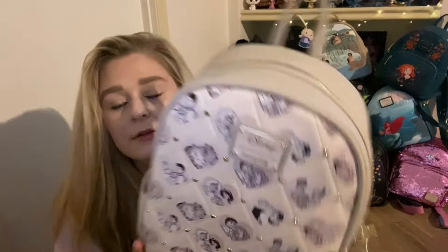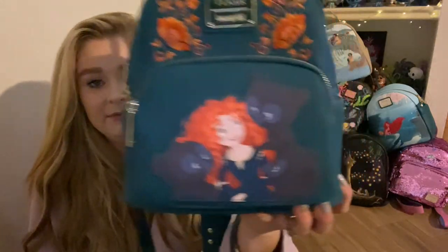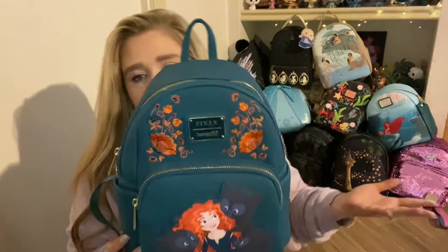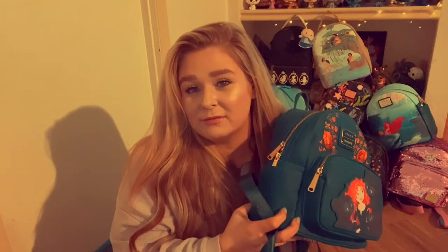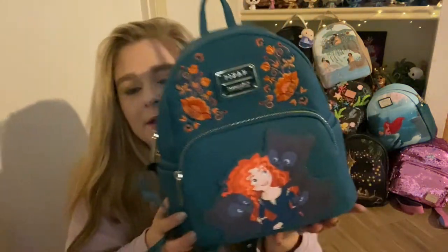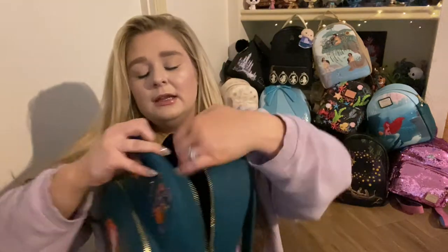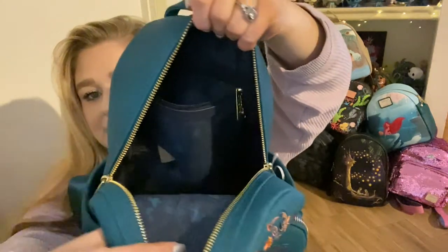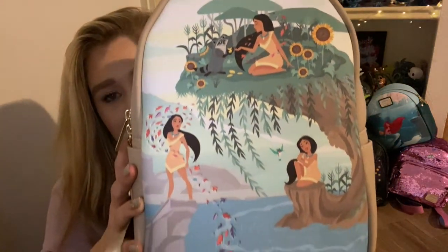This is Merida — the second I saw this bag was going to come out I knew I had to have it. This is my mom's favorite princess, and I love Merida because my mom loves her so much. She's just awesome — 'I'll shoot for my own hand,' yes queen! The colors are super gorgeous, the flowers are embroidered on, and you have this front pocket with Merida and her brothers as bears. The inner lining is the wisps, and it has a back pocket.